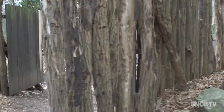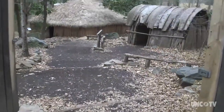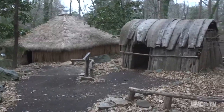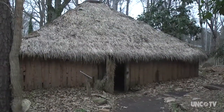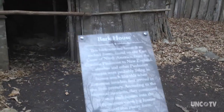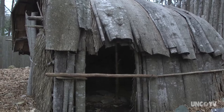A little further down the trail you will come to the Catawba Indian village, which is a very special place. It has a number of structures that really talk about the history of the Catawba Indians — and more broadly what a lot of the native groups here in North Carolina were like — from prehistoric up to historic times.